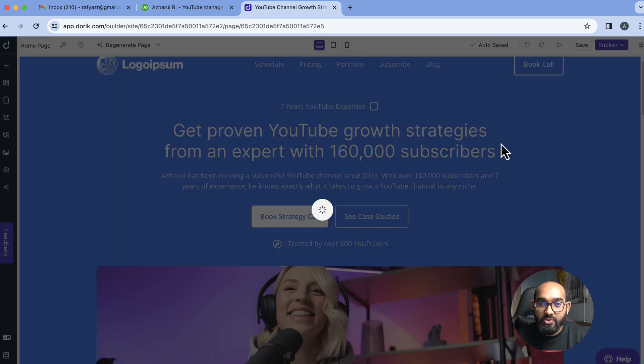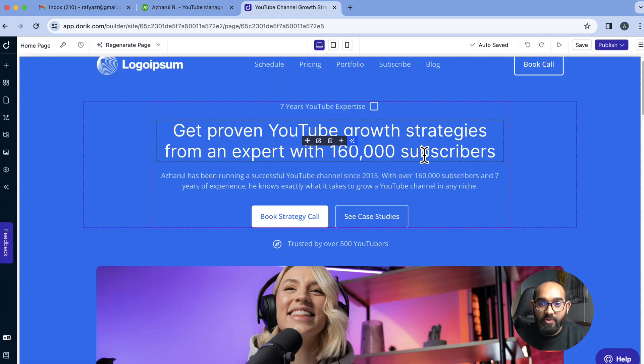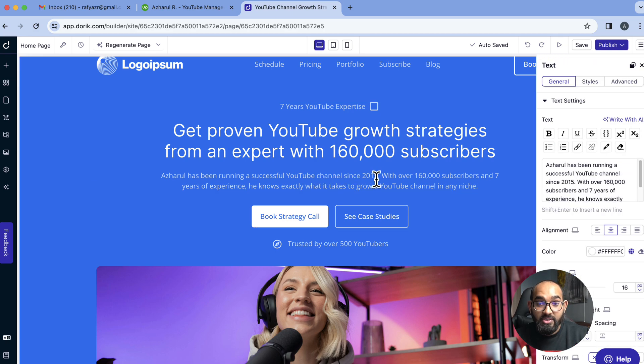Looking further, it says 'Get proven YouTube growth strategies' and 'Book a strategy call' — that's fine. I can link a specific URL and add case studies or testimonials. It's also provided a nice relevant image. What I'd actually use is my own photo instead — I can simply click the image area and upload from my laptop. I had this picture from when I was working with the Doric team, so I uploaded it and it's looking nice. This is how you personalize the site — you can add pictures of your clients and logos.